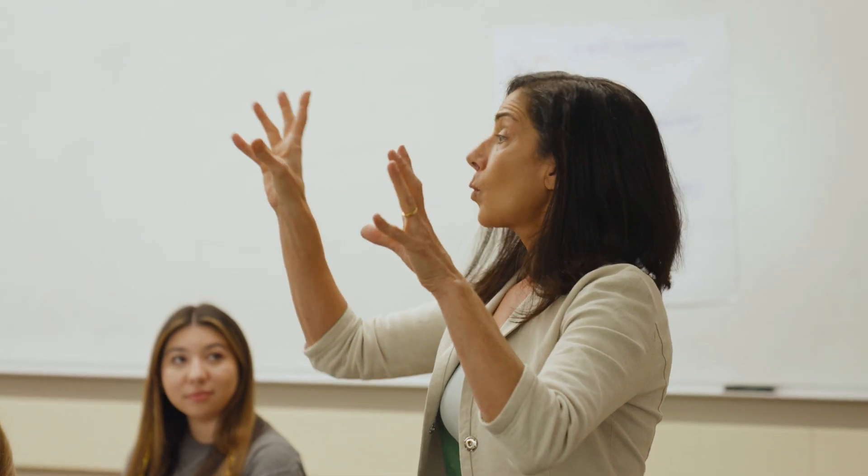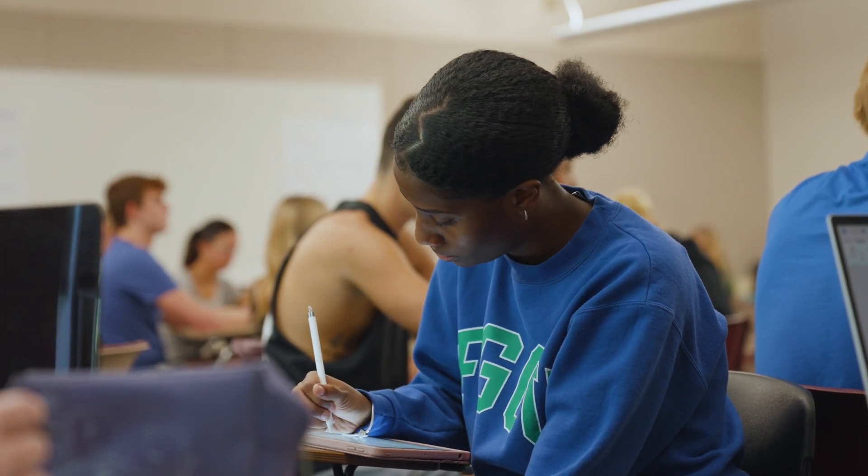The professors really make this class what it is. It's organized and you can really follow along with what we're doing. They make you feel ready to actually go out into the world and talk to people about it.